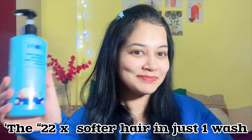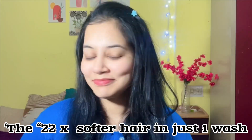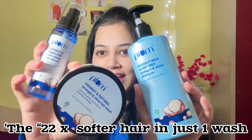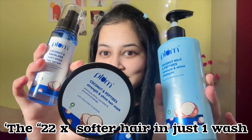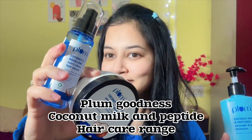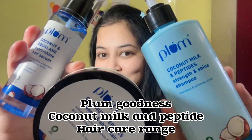Hello everyone, welcome and welcome back to my channel! Today we will talk about the viral hair care range, which is Plum Goodness — their coconut milk and peptide hair care range. I have heard so many good things about this range and I have seen many videos on YouTube, so I had to give it a shot.